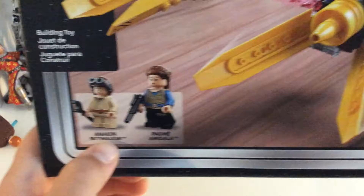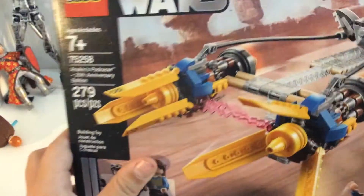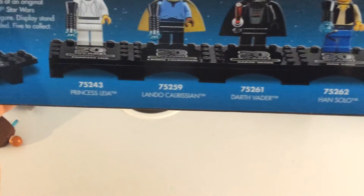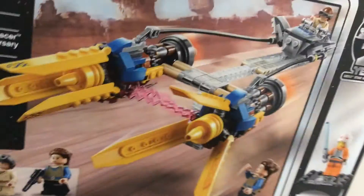It has young Anakin Skywalker with short legs, and Padme Amidala. You can also get, for the old collectibles, Princess Leia, Lando Calrissian, Darth Vader, and Han Solo. And it actually shows the first edition LEGO set of this.